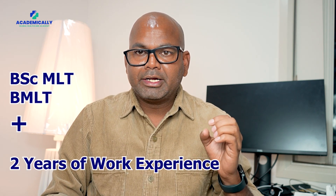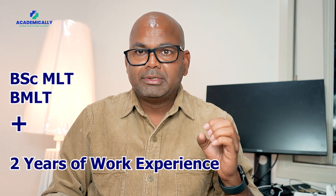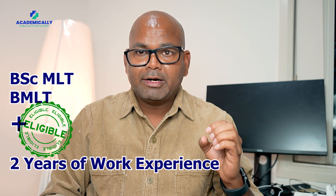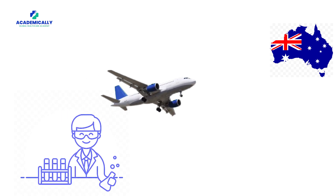AIMS eligibility requires a three-year bachelor's degree such as a BSc MLT or BMT, plus two years of working experience. We are here academically to help you migrate to Australia as a laboratory medical scientist. We can help you complete the A to Z of that process — if you have any questions, get in touch.